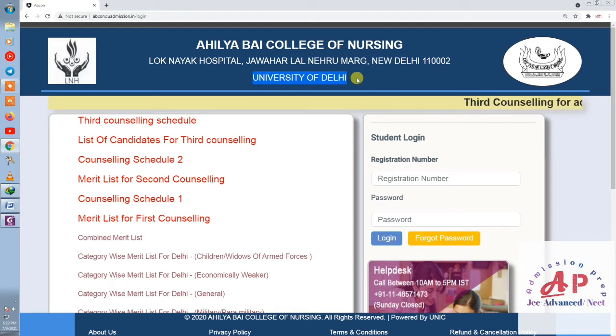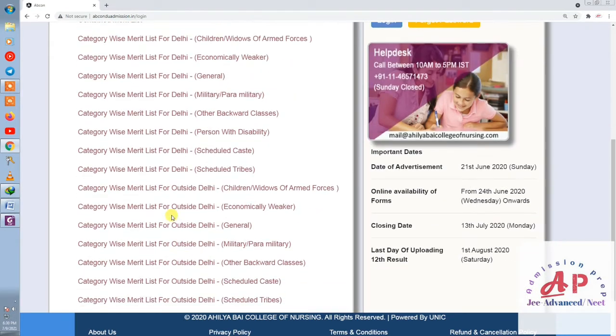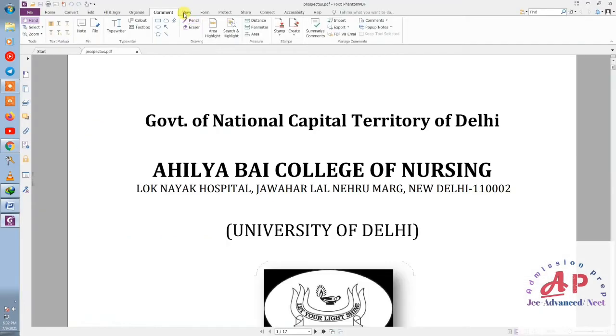This college is a great college. We'll talk about category-wise merit list cutoff. You can find your list and download the schedule. This is the College of Nursing under the University of Delhi — a government college. You can find the prospectus for this college from the University of Delhi website.